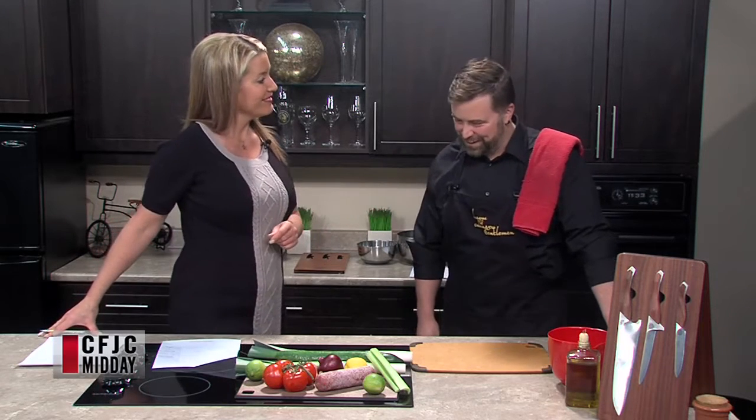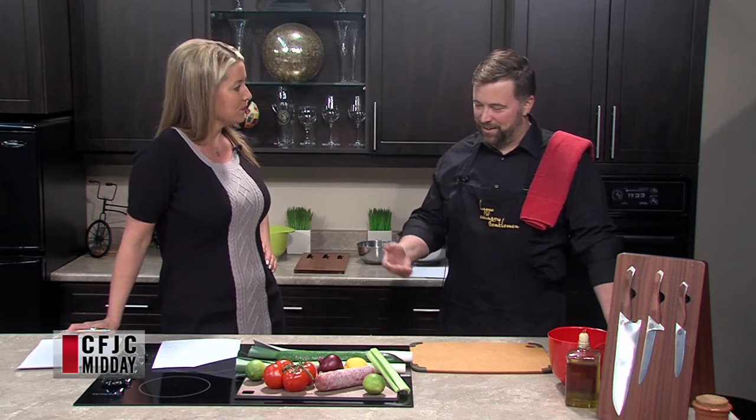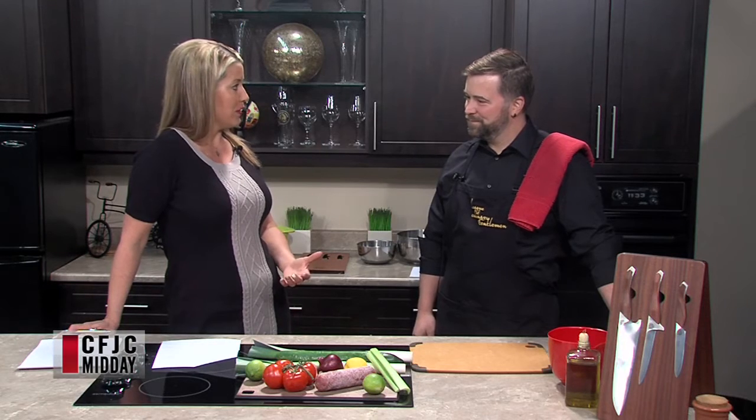Welcome back. Joining us on the show we have Philip Schlesser, and he has created his own set of chef knives for the kitchen. Welcome to the show. Thank you for having me. This is very impressive — we got this press release and learned that as a Kamloops story, you've designed these yourself. So tell me why you decided to do this.